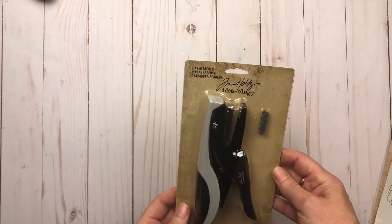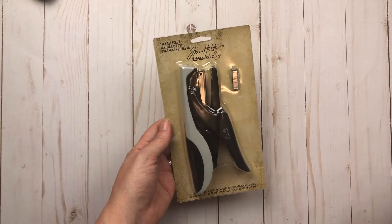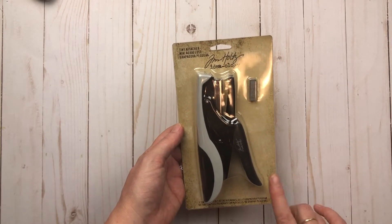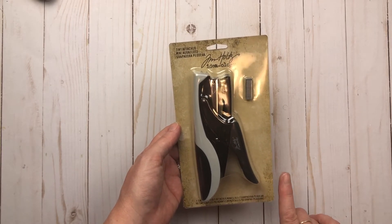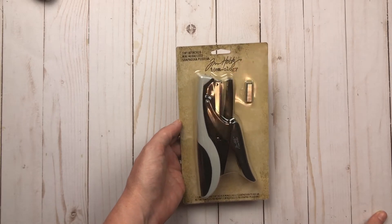Hi everyone, welcome back to my channel! I wanted to share an Amazon haul — it was two separate orders I received. One of the items I ordered was extremely late but it finally came in. The first one was this Tiny Attacher. I've been seeing this on YouTube a lot, and I recently saw Sweet Tea and Grace — Samantha — she had it as well.